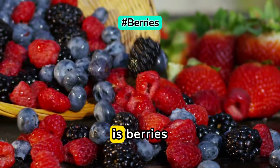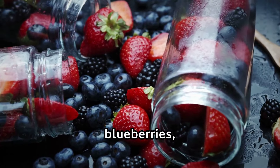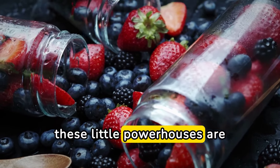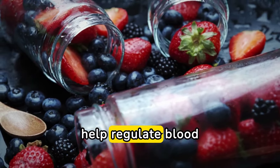Number one on our list is berries. Whether it's strawberries, blueberries, or raspberries, these little powerhouses are packed with antioxidants and fiber, which can help regulate blood sugar levels.